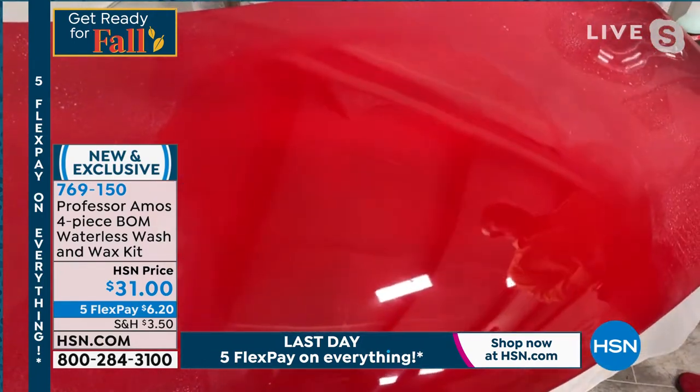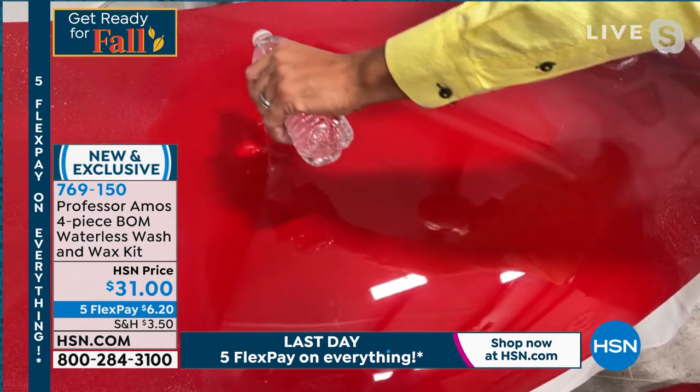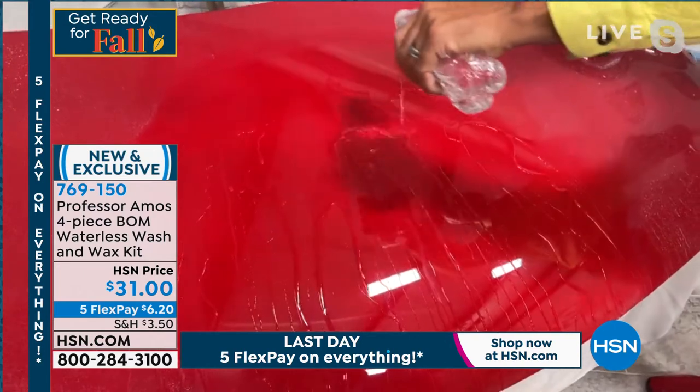The red comes back so easy. Now you've got protection from the intense heat of the sun and acid rain. Look at that protection from the acid rain — triple threat.